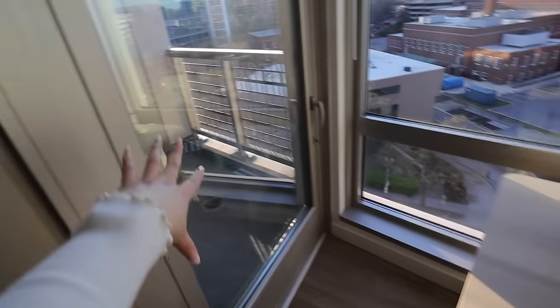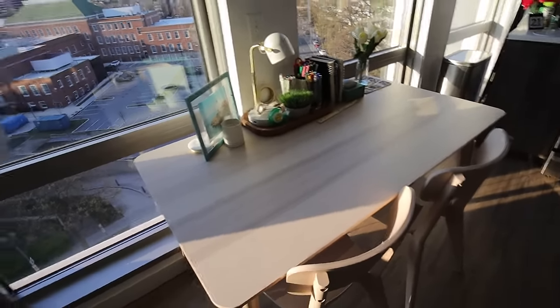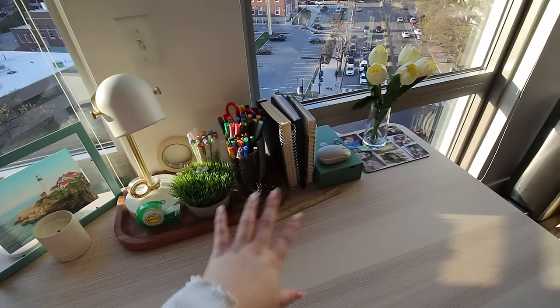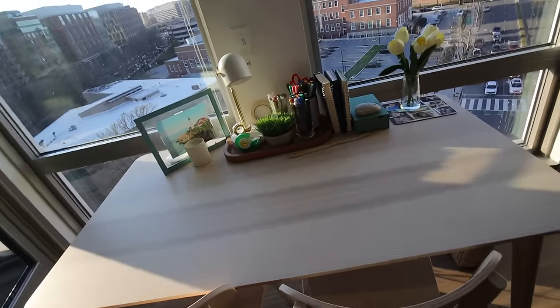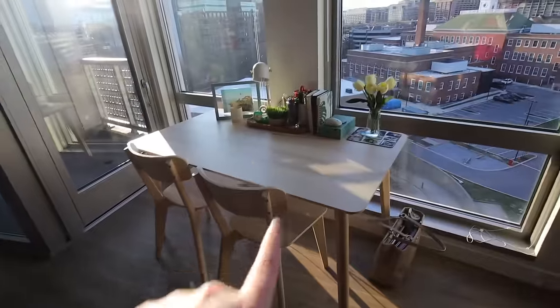Right across from the balcony door we have my dining area slash desk area — this table doubles as both a desk and a kitchen table, which is fine since I'm living here by myself. I got this table and chair set from IKEA and decorated it with a mix of desk and journaling supplies. I really like this space — it takes up this little area in front of the windows nicely and also adds a bit of extra counter space right next to the kitchen.